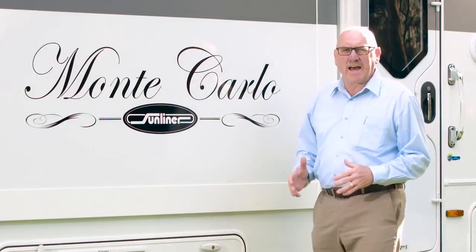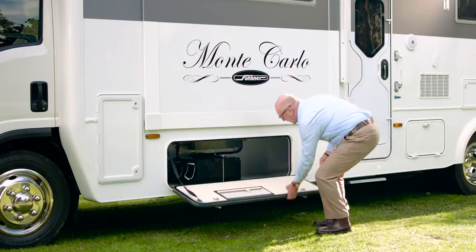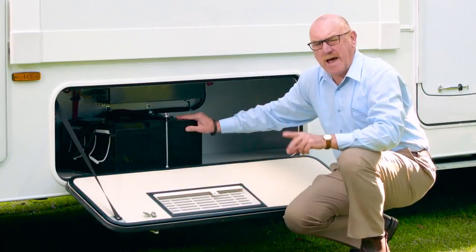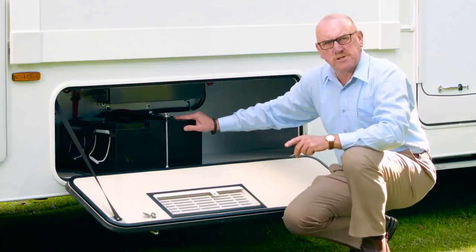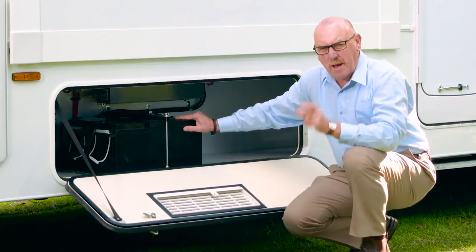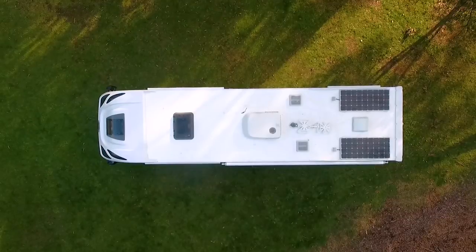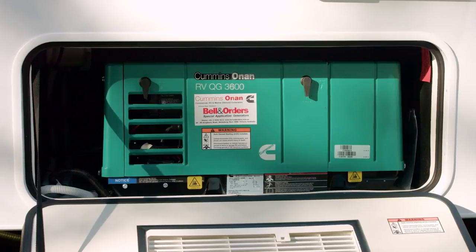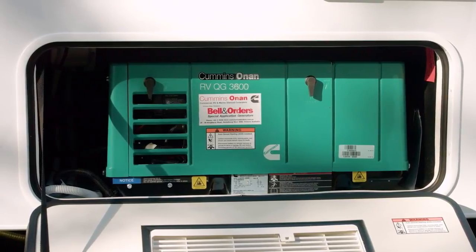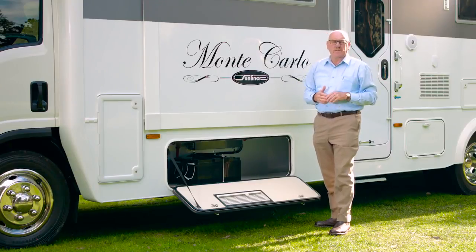Let's talk about the Monte Carlo power system. This is a sophisticated system and easy to use. It incorporates two 150 amp hour house batteries, a 3,000 watt PureSign inverter, and coupled to that, two 140 watt solar panels up on the roof. In addition, the Monte Carlo comes standard with a reliable, efficient Cummins Onan 3.6 kVA generator. This will create plenty of power, certainly enough to go free camping for days on end.